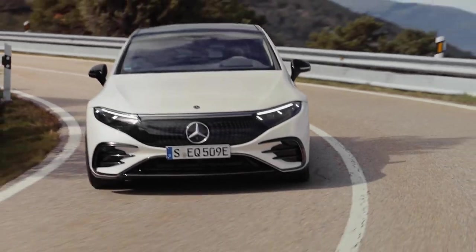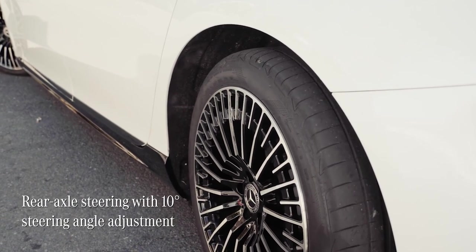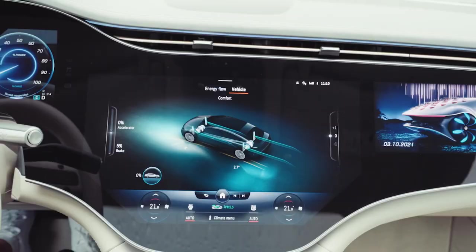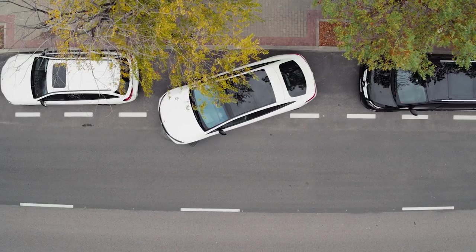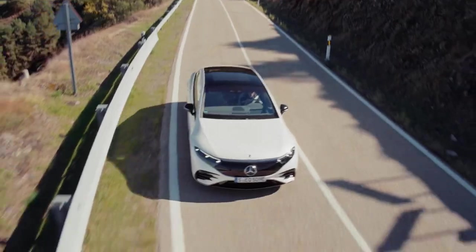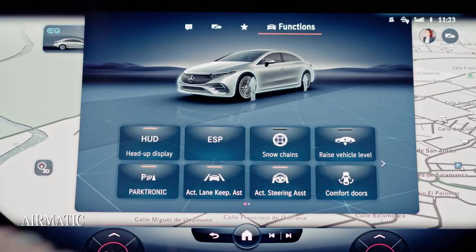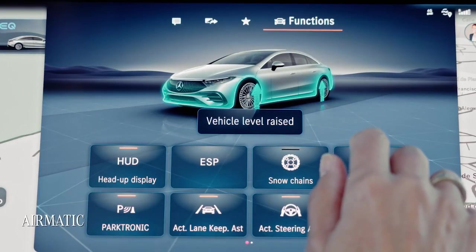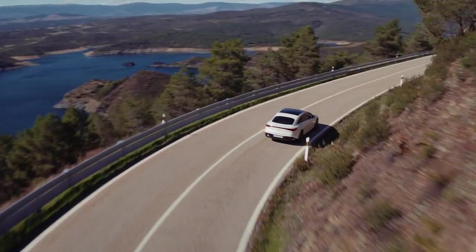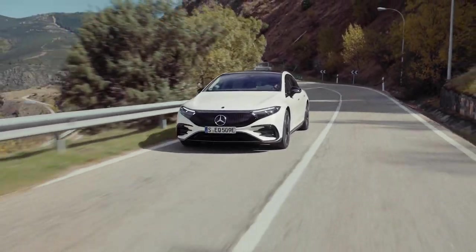Impressively, the EQS comes with rear axle steering, which allows steering angles of up to 10 degrees. It makes the car super flexible when navigating traffic, narrow streets or tight parking spots, and also increases stability and safety on curvy roads. The EQS's Airmatic air suspension means the drive is incredibly comfortable and composed. Even though this is a big car, the combined rear axle steering and suspension means you can enjoy a great drive with brilliant handling.